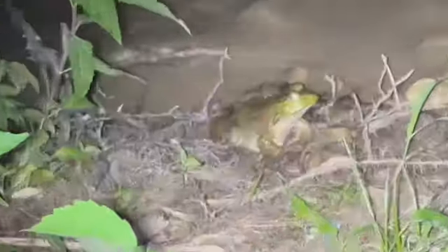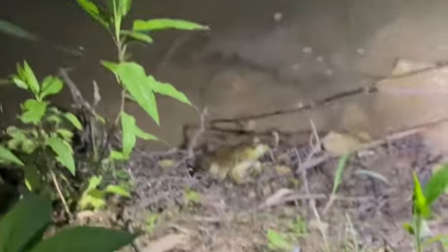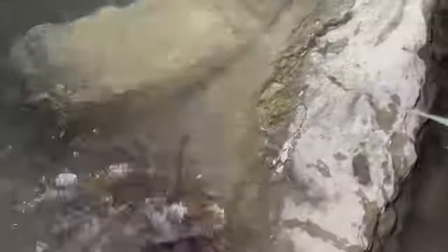Oh my gosh, it's cute — very big. Another fishing spider right here. Another fishing spider — I'll try to zoom in. Oh yeah, I can see him now. There he is.